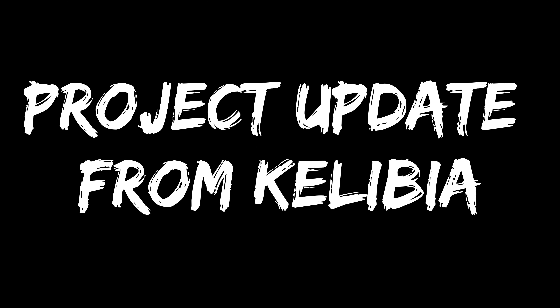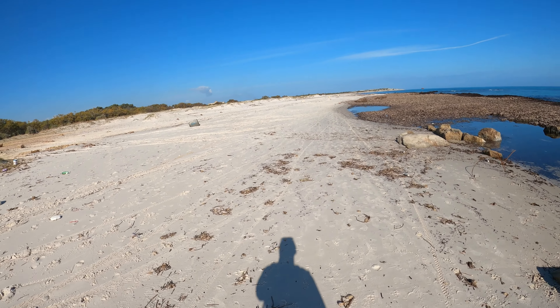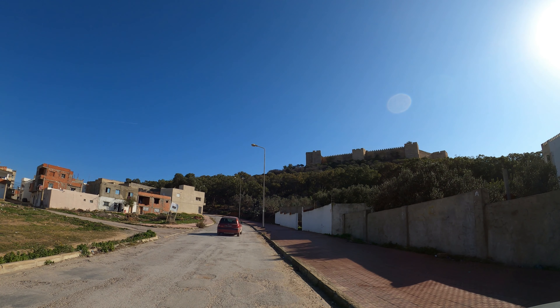Not bad for mid-December. Hi everyone, welcome to Kelibia on Cap Bon. Kelibia is most famous for its 16th century fortress, which is back that way — we drove past it on the way in — but today we are checking out the beach. This is Plage Sidi Mansur, just outside town, and it is in the summer extremely popular.